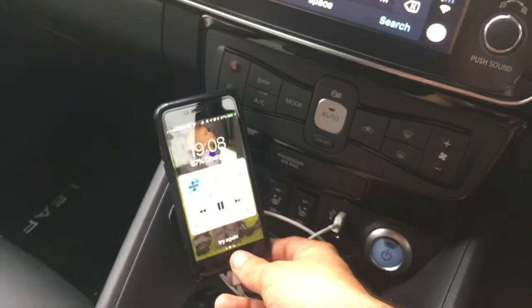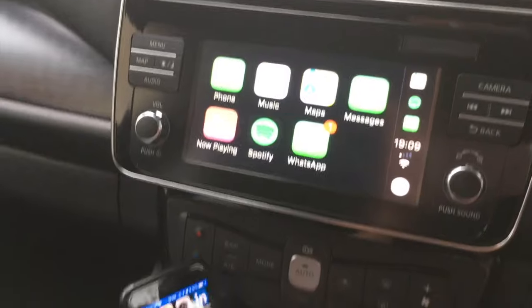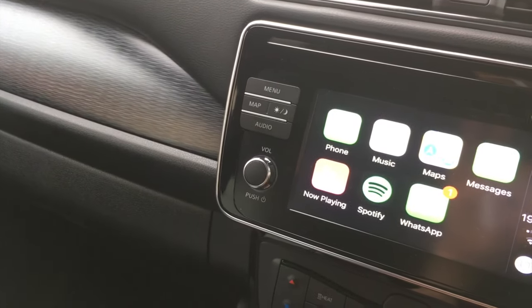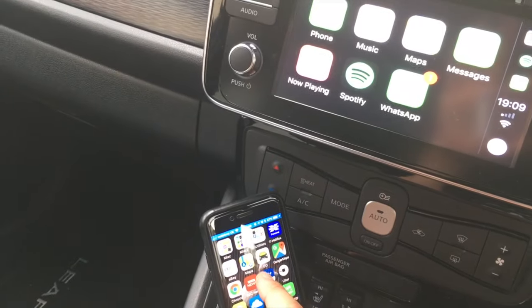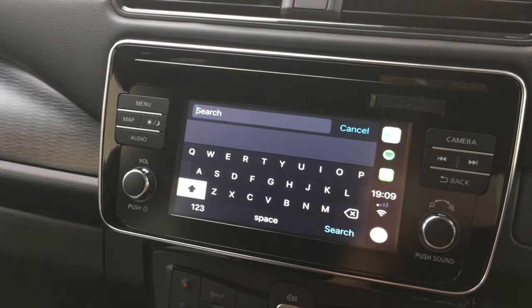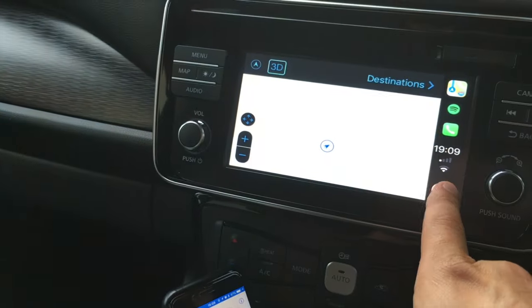If I load the phone up and come to it, it changes as we do it live. If I go to Apple Maps on the phone, it then launches Apple Maps on the car screen. I can click cancel, go back, and return to the home screen.